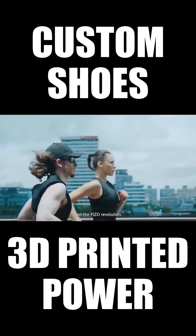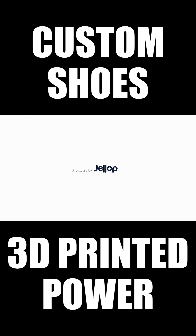Join the Feezo revolution for the world's first 4D custom running shoe. Feezo — fit for purpose.